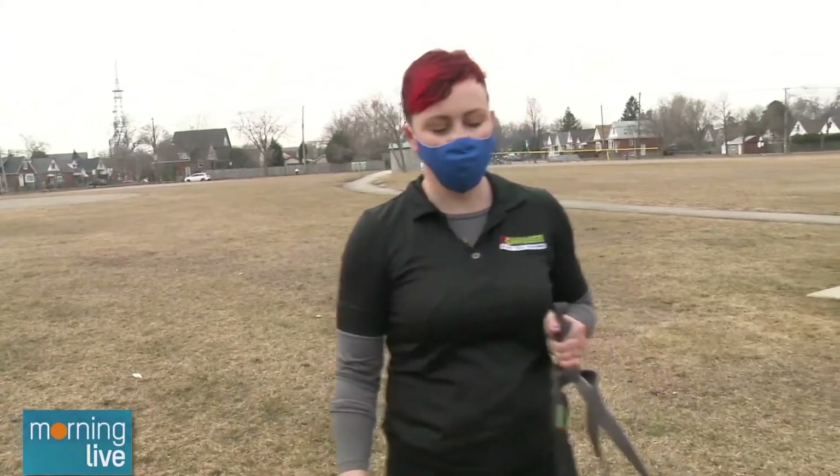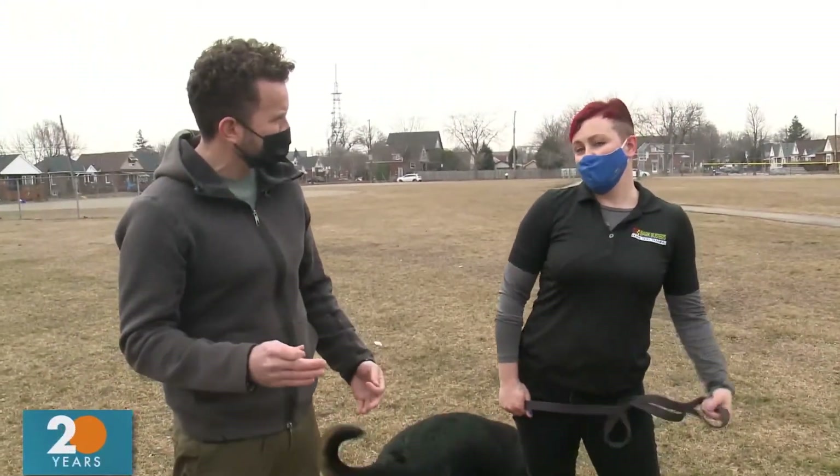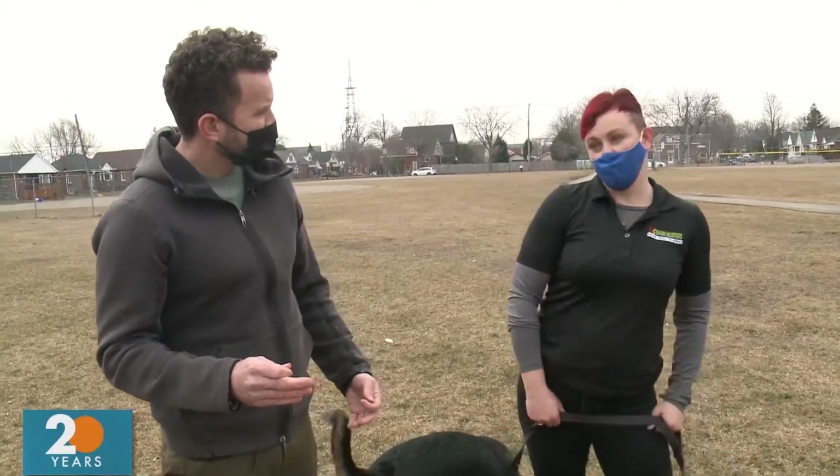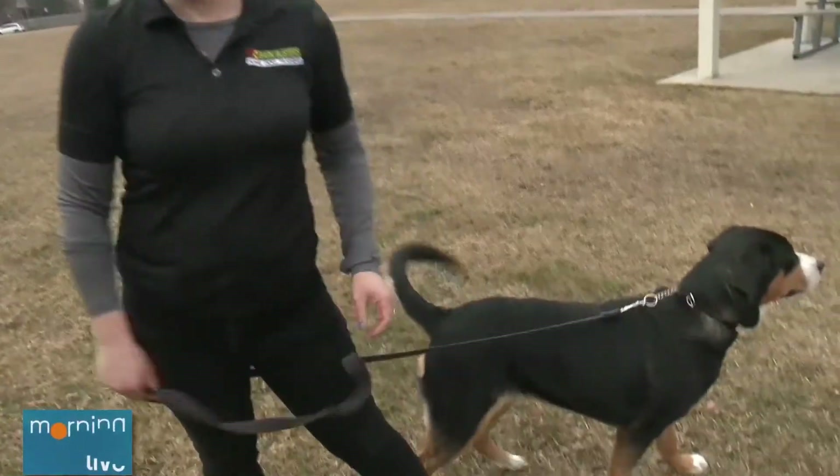Is there a point where you can't teach a dog new tricks? No — the oldest dog client I've had was about 14 years old and we can still teach them. The only thing is, the longer they've had to form old habits, the longer it's going to take to undo that.